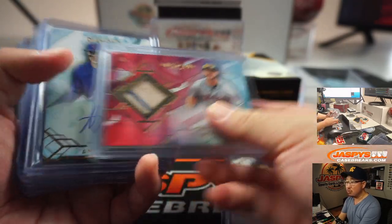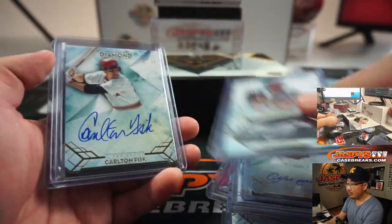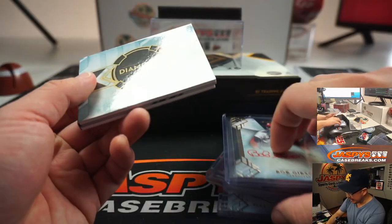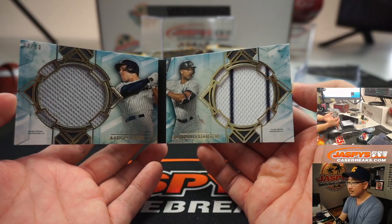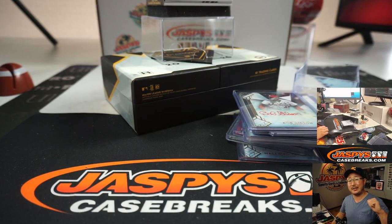Big thanks to everybody who got into the action, really appreciate it. We've got another box in the store — it's going to need a little help with a couple mini breaks, but if we hustle we can get that done tonight. There you have it, ladies and gentlemen. Thank you very much for watching. I'm Joe for JaspysCaseBreaks.com, and I'll break with you next time. Bye-bye.